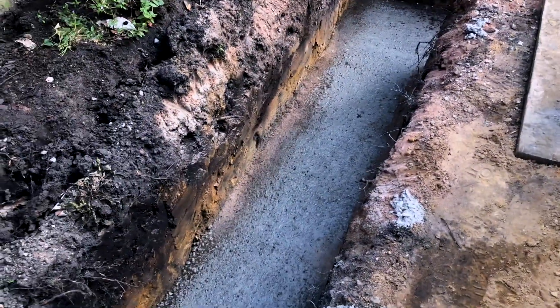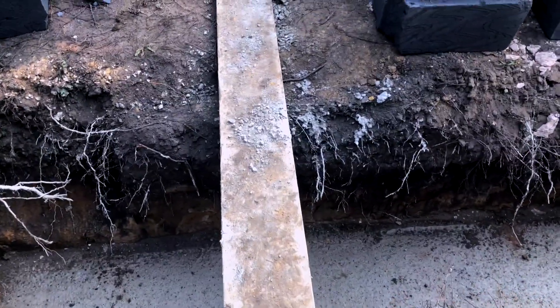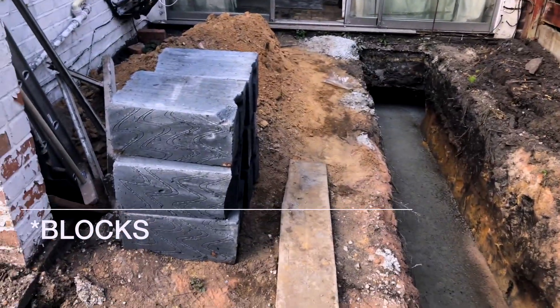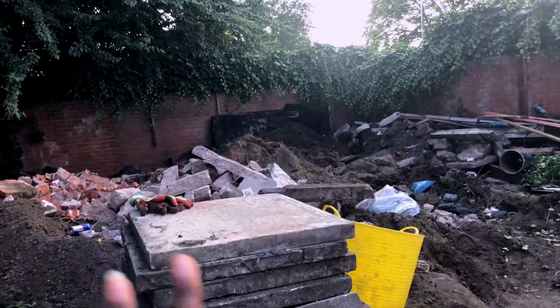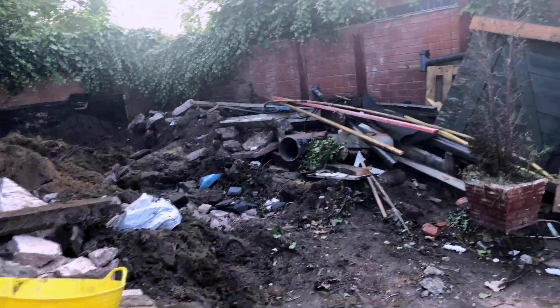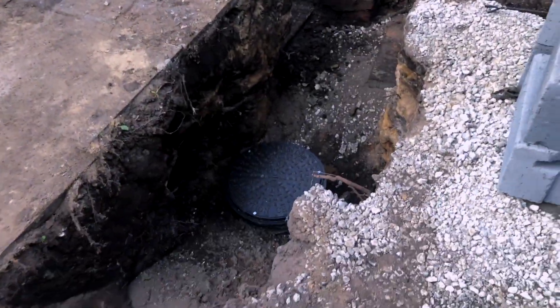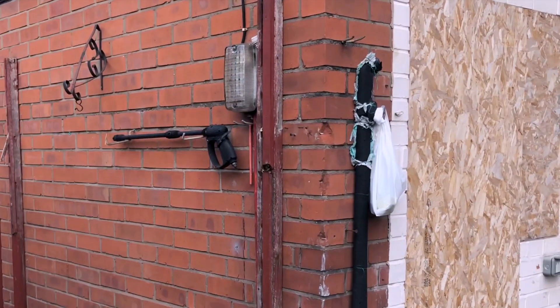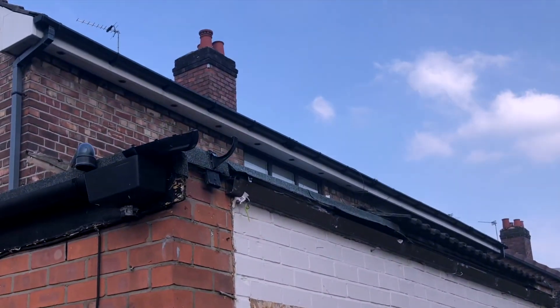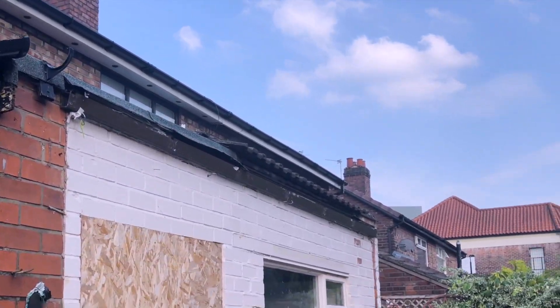They've given us a little bridge to walk through. From this angle you can see the bricks — more bricks here, more bricks there, loads of rubbish yet to go. We didn't have a manhole before apparently, but now we have a manhole. If this kitchen bit wasn't here, the extension would be cheaper — but it is what it is.